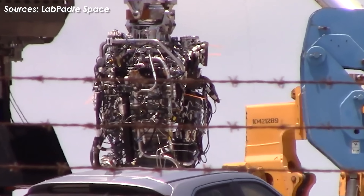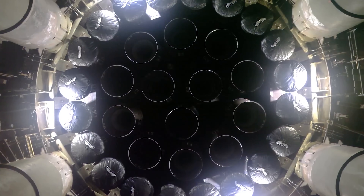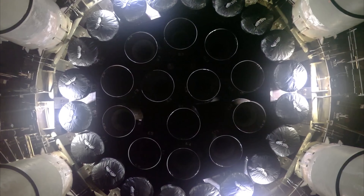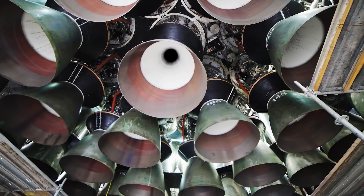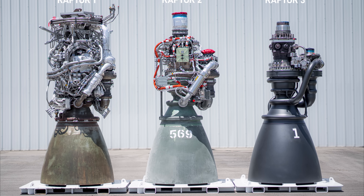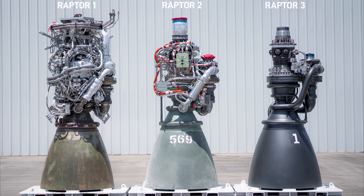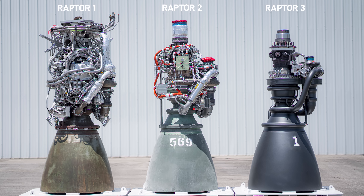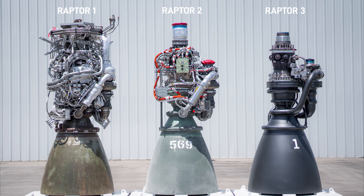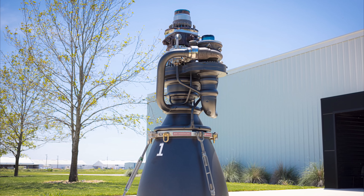Raptor 1 took about six years of actual development before it was ready to fly. But soon after, the Raptor 2 was launched — lighter, simpler, and more powerful. Without hesitation, the first version of the Raptor 3 was announced shortly after. In just over two years, a fire-breathing monster with incredible thrust and a more refined design was built, tested, and launched, ready to take the top spot in the world.